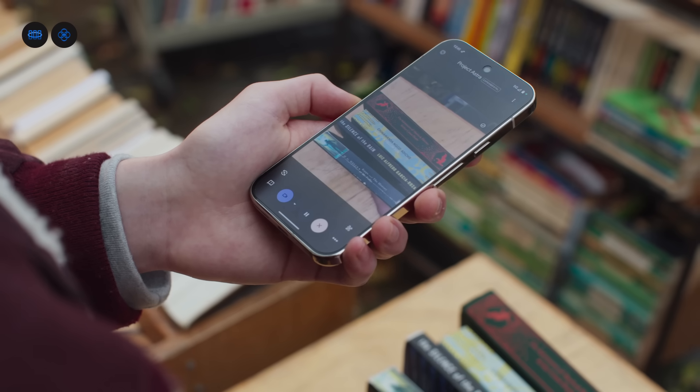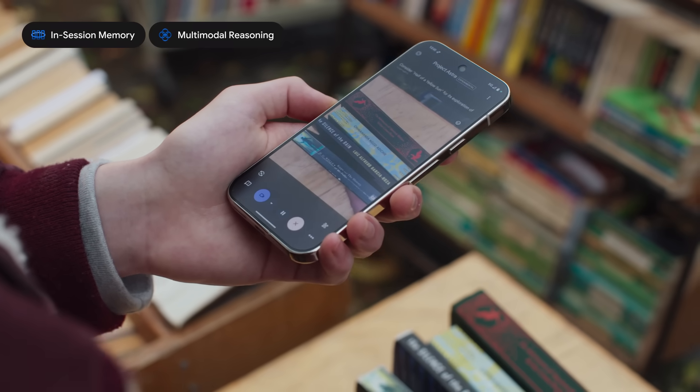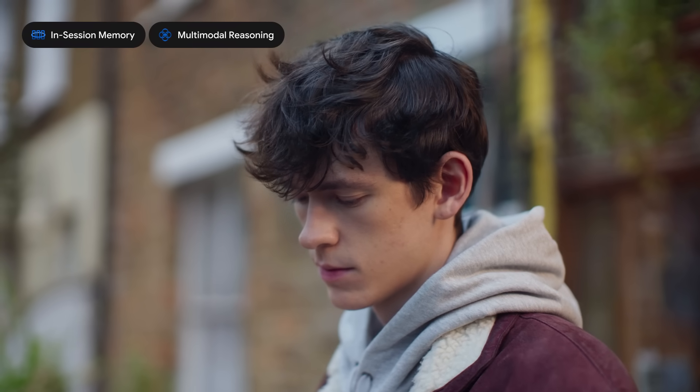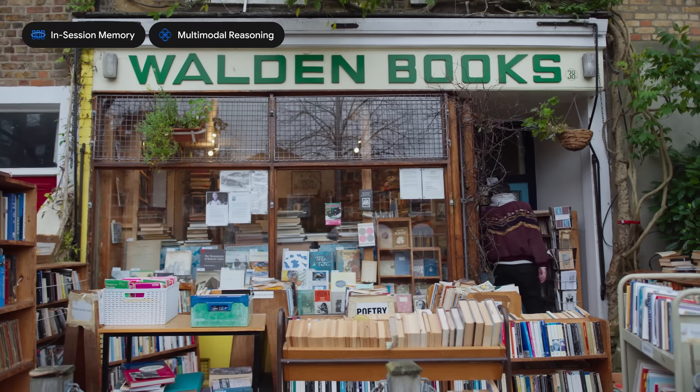I picked some of these out. Any idea which one she'd like the most? Consider Half of a Yellow Sun for its exploration of complex social and political issues within a historical setting, aligning with her interest in narratives that offer insight into significant periods.